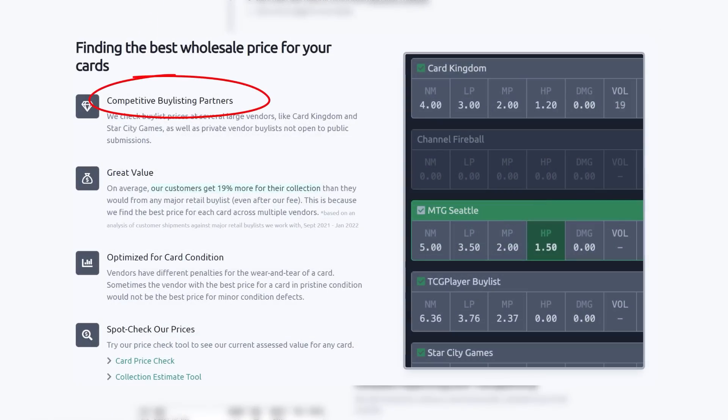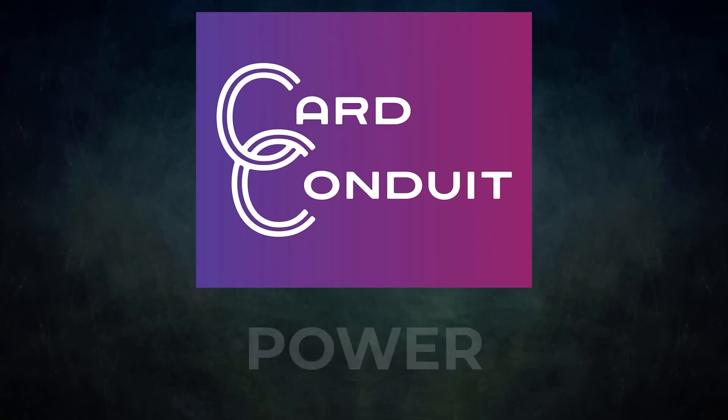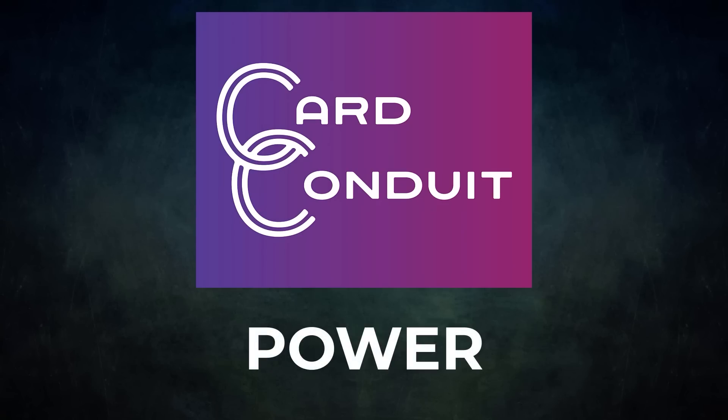Card Conduit gives you the best price — they work with competitive buylist partners, including ones not open to the public. Users get an average of 19% more for their collection than from any major retail buylist, even with Card Conduit's fees. They also optimize buylisting for card condition, since vendors have different penalties for wear and tear. Give Card Conduit a try today — sign up with my link in the description or use promo code POWER for 10% off their fees.